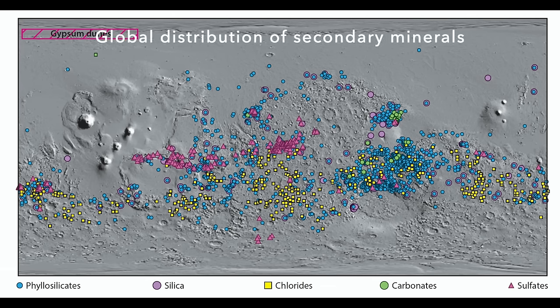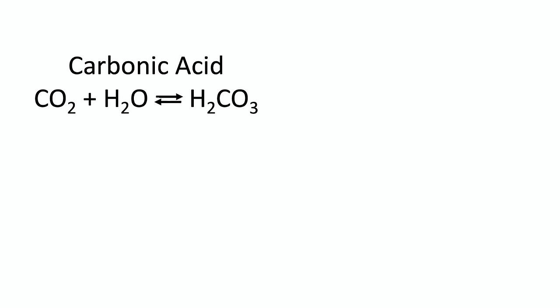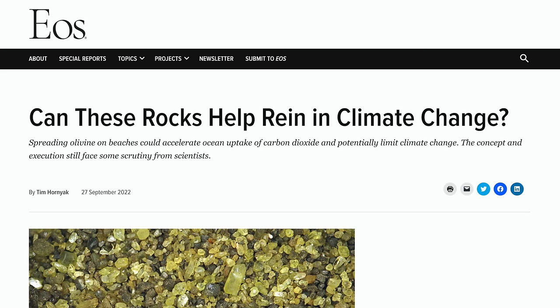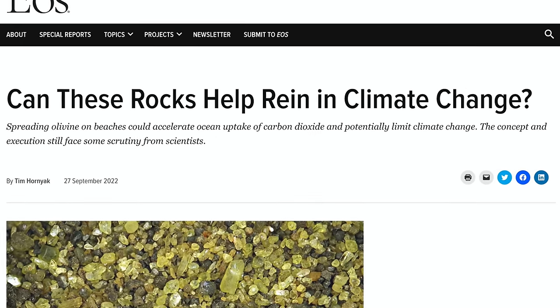Martian carbonates are almost entirely made with magnesium and iron, not calcium — two elements found in abundance in olivine. It turns out that carbonic acid forms naturally from CO2 dissolved in water, literally seltzer water, which can leach magnesium and iron from olivine and form carbonate minerals. This simple chemistry is being pursued as a way to remove CO2 from Earth's atmosphere and sequester it in harmless carbonates.